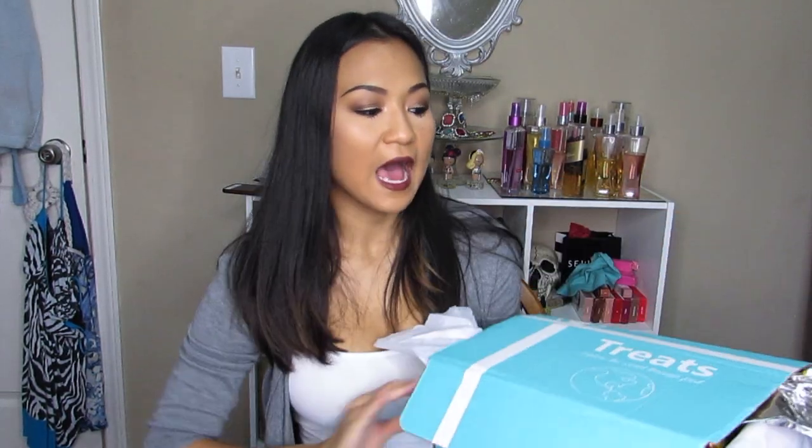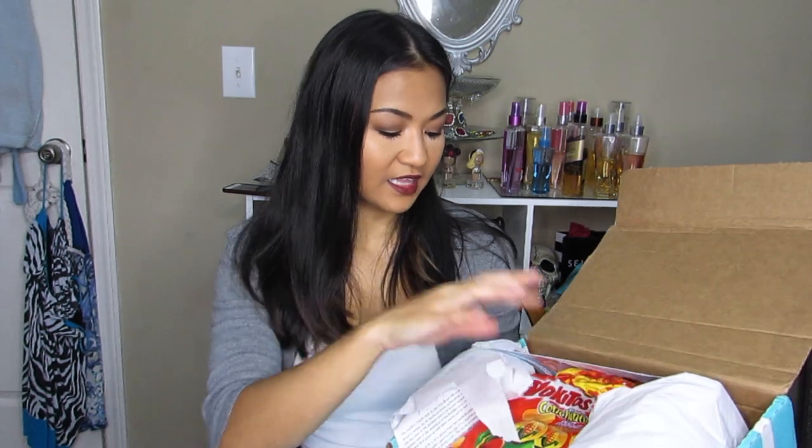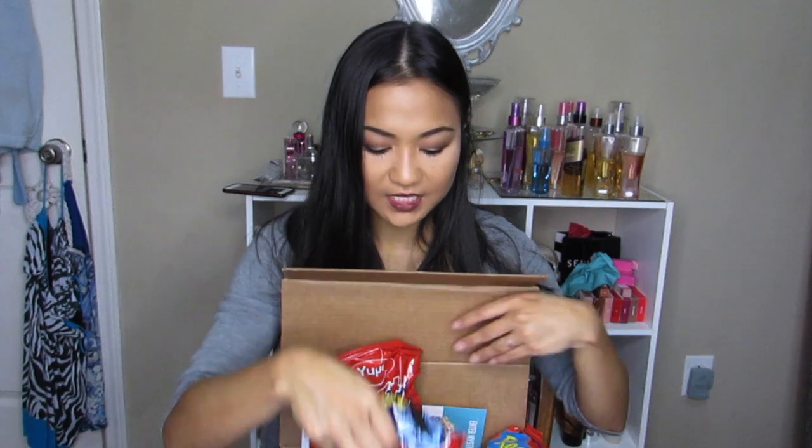I want to give a quick mention to Try Treats — they sent me two boxes. I was supposed to do an unboxing but I tried them and didn't like the Colombia box or the Brazil box. They sent me a Germany box which is full of chocolate and I loved that one. I didn't want to put something on my page I didn't like — it was just preference. However, the concept is wonderful, their customer service is on point, and you get to try treats from around the world. You really do get a good amount of treats for your subscription, so if you love food, definitely check this out.